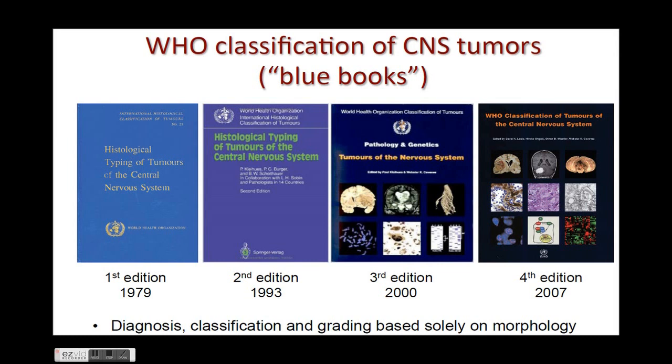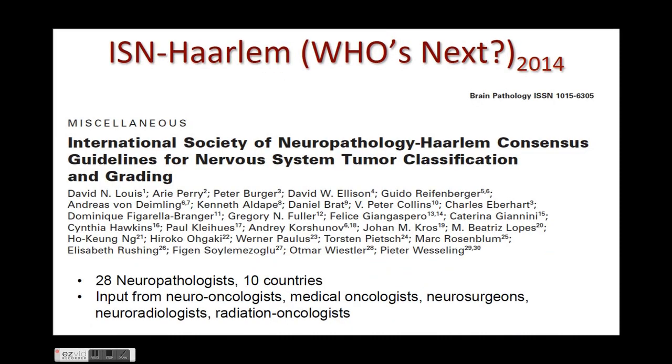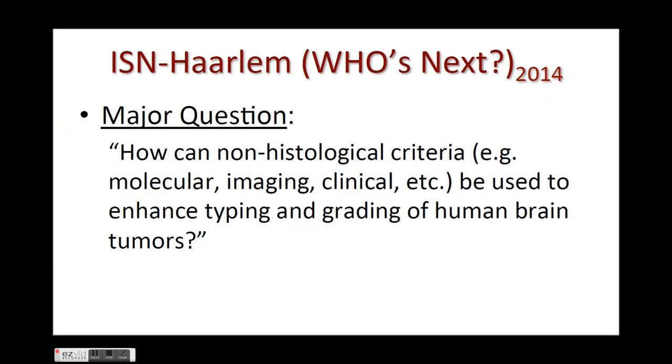This new classification is updated from the fourth edition and was developed according to a meeting in Haarlem, the Netherlands. It included 28 neuropathologists from 10 countries, with input from neuro-oncologists, medical oncologists, neurosurgeons, neuroradiologists, and radiation oncologists. The major question addressed was: how can non-histological criteria be used to enhance typing and grading of human brain tumors?